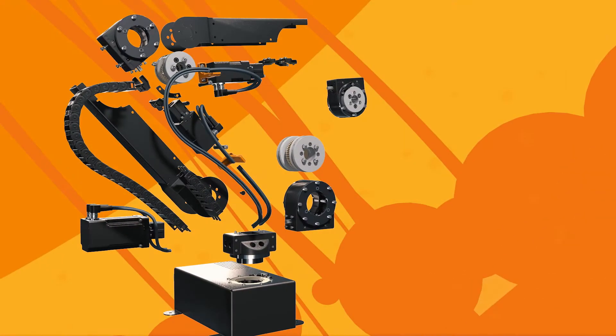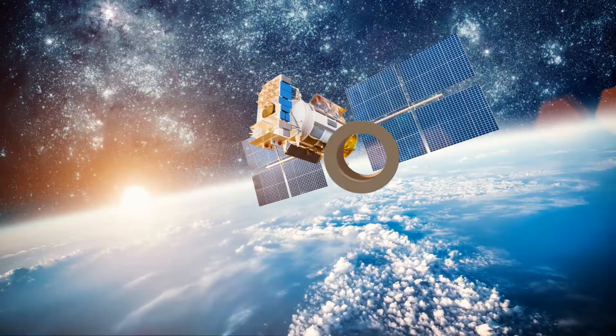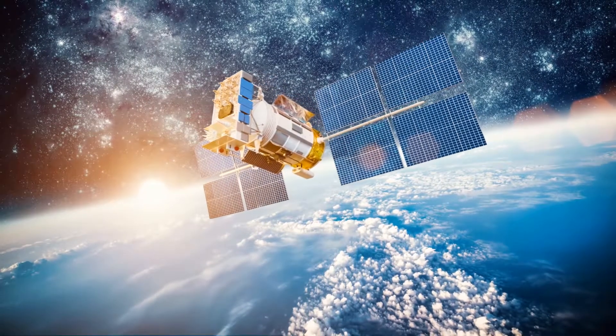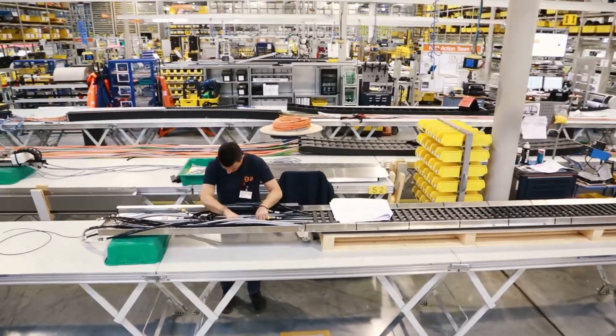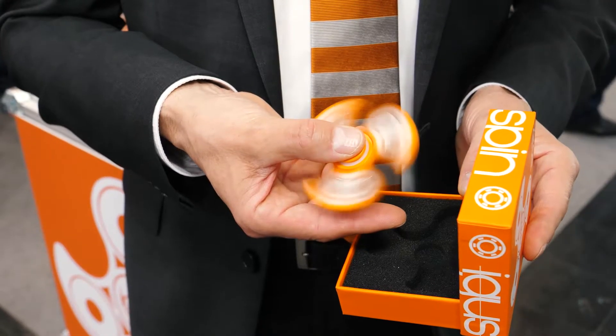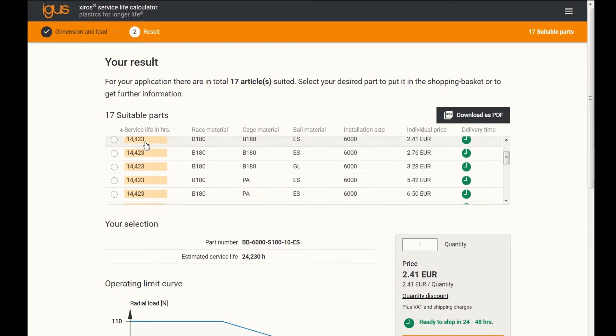Motion Plastics development has been making huge leaps into previously untested areas. Today, IGUS offers machine parts from 16 distinct product categories, from high-flex cables to plastic ball bearings — and they all predict their lifetimes online and reliably.